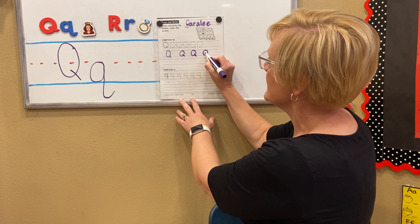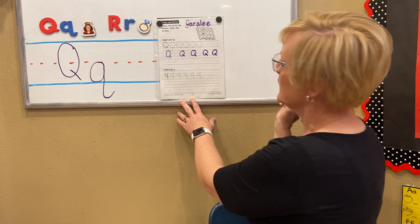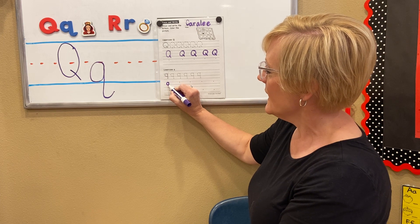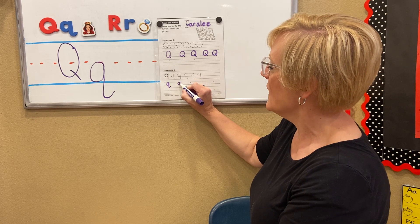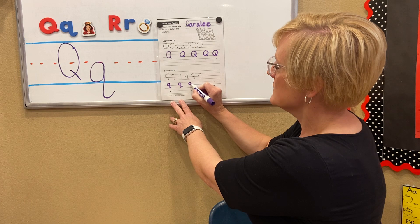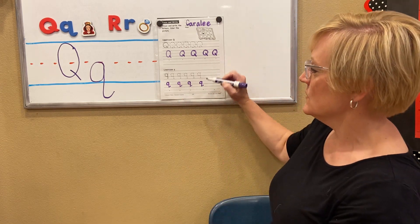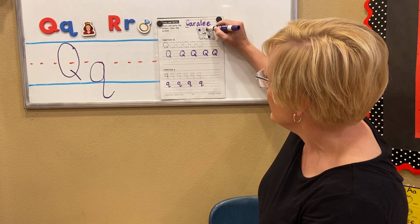Q, Q, Q. Now, lowercase Q — baby Q. Just a little below the midline, up and over, around, down, quirky tail. Up and over, around, then down like a baby A, but go to outer space — quirky tail. Q, Q, Q. After you write your Q's, you can color your quilt in different colors and patterns, any way you choose.